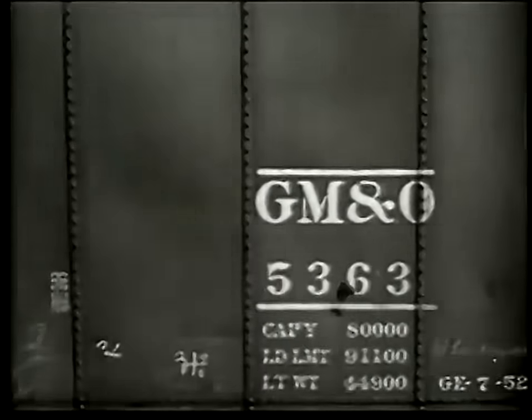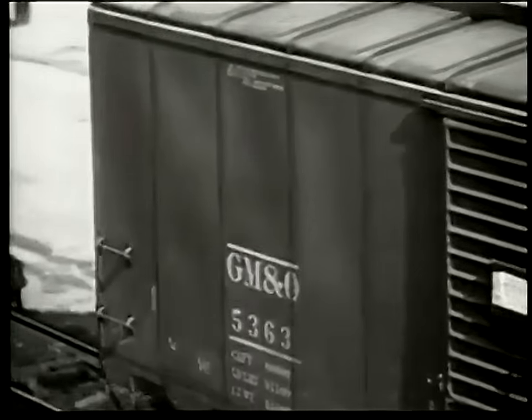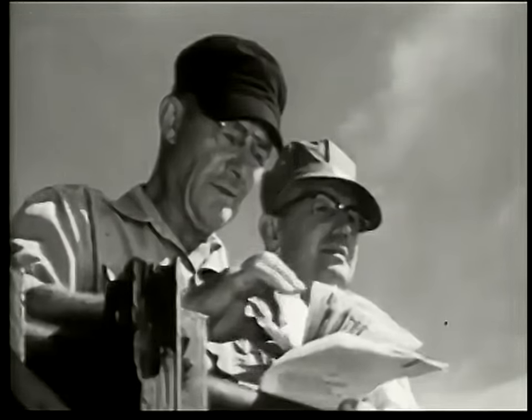Each freight car has a number on its side with the name of the company which owns it, and each whole train has a number instead of a name, like our fast freight number 40.